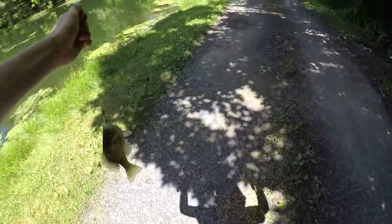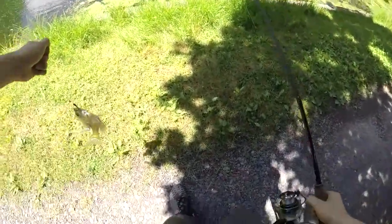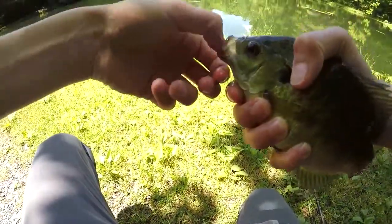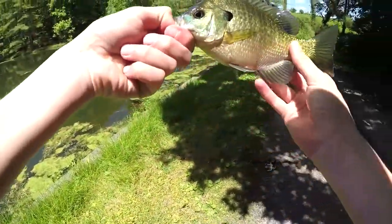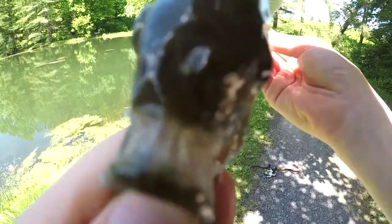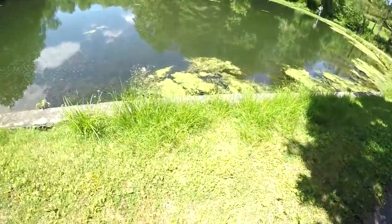Oh there's a bass — oh wait, that's a bluegill, bluegill buddy. Dad's got one — I don't want to scare this bass though. We got a bluegill guys, that is a chungus bluegill — like a chungus bluegill. There we go guys, we got ourselves a nice bluegill! Oh look at that — want to kiss the camera? Boop boop, alright buddy, see ya.